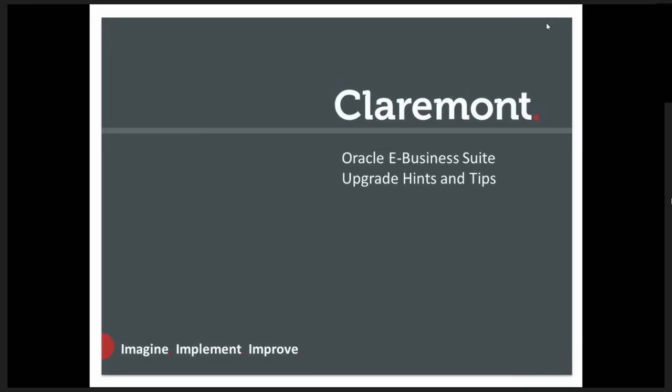Today's speakers are Michael Lane and Sue Whittaker. Michael Lane is a managing consultant at Claremont, responsible for Claremont R12 Upgrade and Fusion Application Services, guiding clients along their Upgrade Roadmaps. Sue Whittaker has worked for Insight Software for 12 years as a product specialist and assists customers to get the maximum benefits out of Insight. Without further ado, over to you Michael.